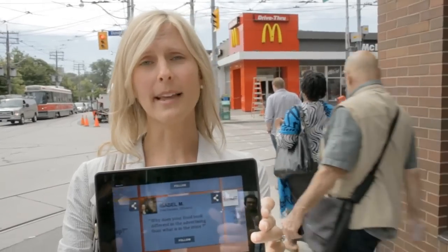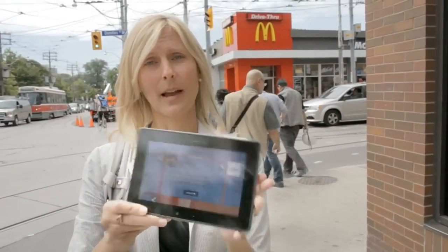It's a great question, Isabel — we get asked that a lot. And if you want to come with me, I'm going to take you across the street and we're going to find out a bit more. Come on.